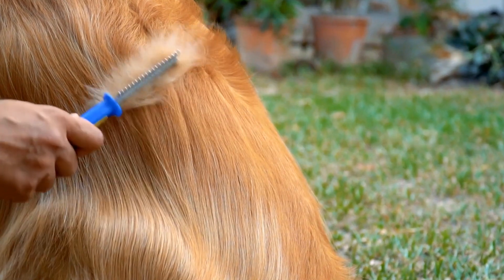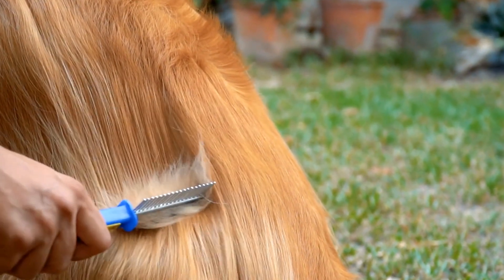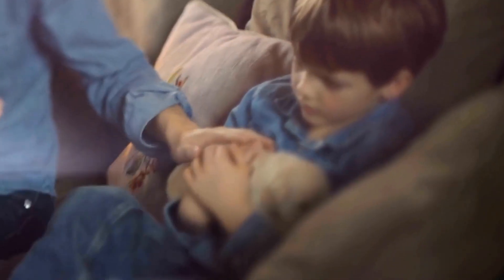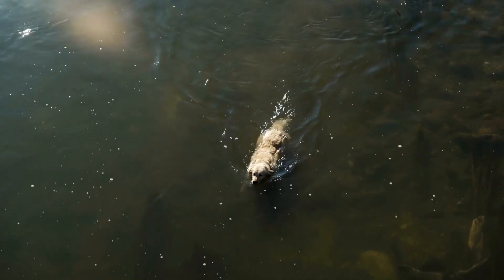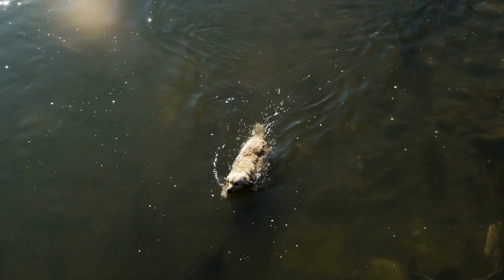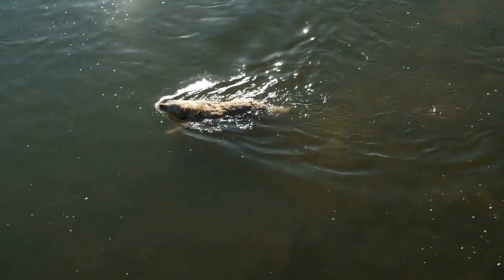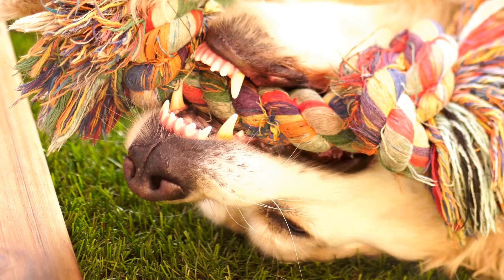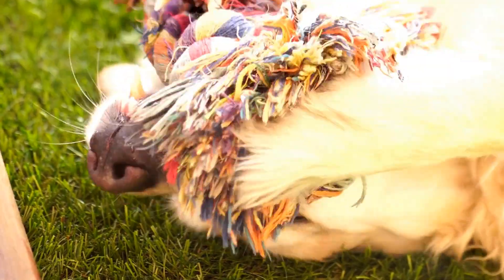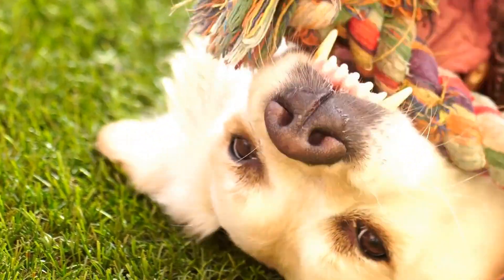Understanding the genetics behind Golden Retriever coat colors and patterns adds a fascinating element to the breed. It enables breeders and enthusiasts to make informed decisions when selecting the perfect puppy or planning a breeding program. From the combination and distribution of eumelanin and pheomelanin to the various coat color genes and their variations, there is much to learn about the factors that contribute to the beautiful coat variations seen in Golden Retrievers. So, whether you're a breeder, owner, or simply an admirer of this remarkable breed, delving into the genetics of their coats is a journey worth taking.